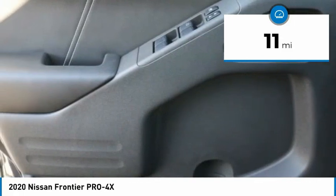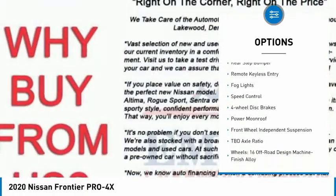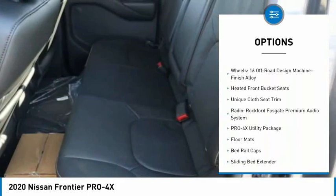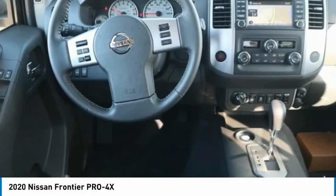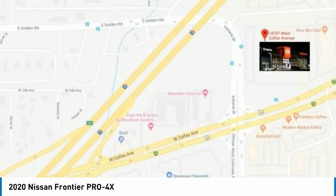Here are some of this vehicle's great options: electronic stability control, alloy wheels, traction control, rear step bumper, remote keyless entry, fog lights, speed control, four-wheel disc brakes, power moonroof, and front-wheel independent suspension.